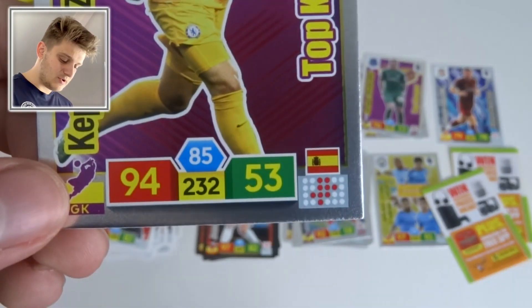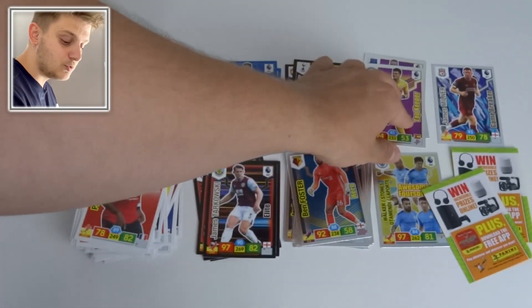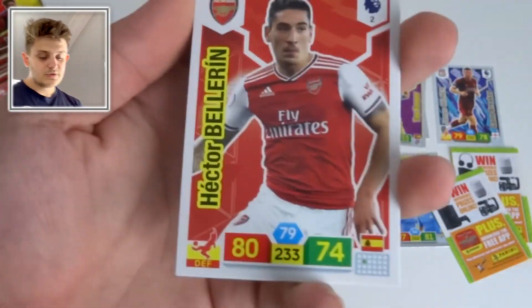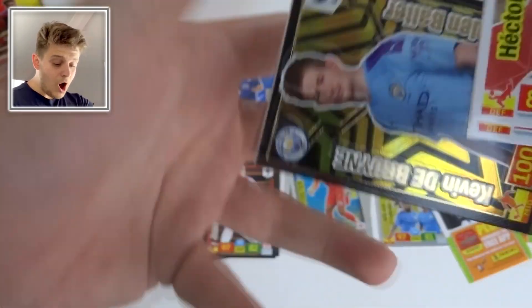Top Keeper of Kepa Arrizabalaga of Chelsea with 94 defense — as noted on the card, the better the keeper's rating, the more chance they have of saving penalties in the online or physical game.